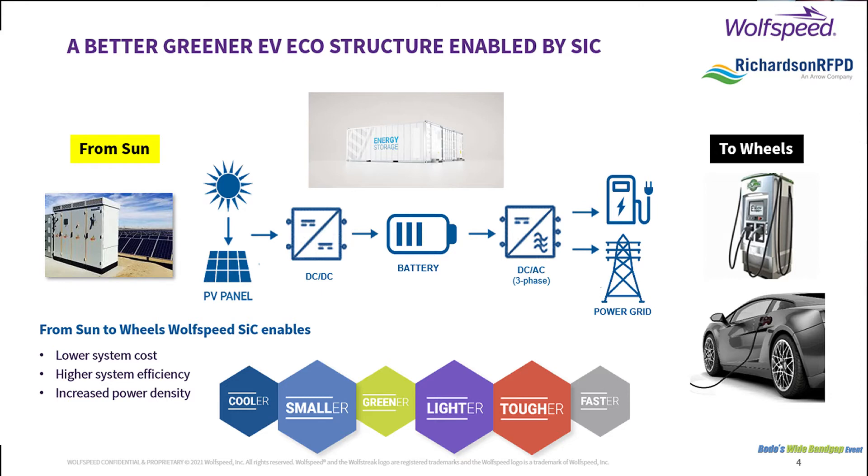That's a great overview of those typical architectures and where silicon carbide fits in. Design engineers, customers, companies looking to get into this or develop products to complement existing technologies might be interested to know how they could use Wolfspeed products to scale their designs for different power levels. Have you got any steers on that?